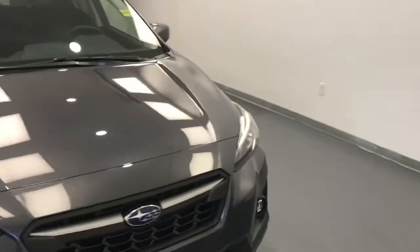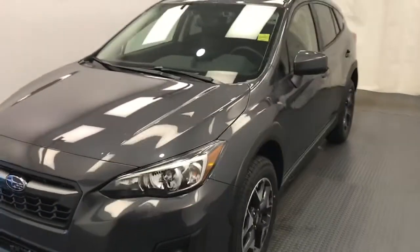Once again, this is 218, 116, 2020 Subaru Crosstrek Touring, in grey. Thank you.